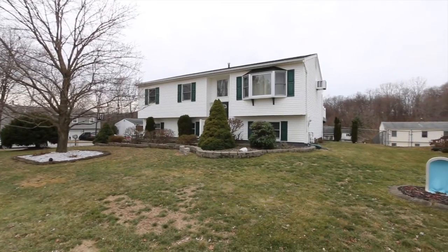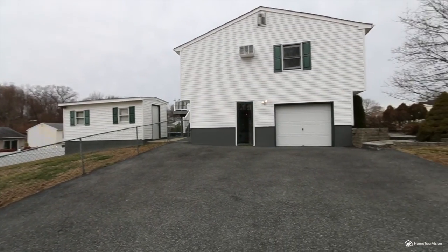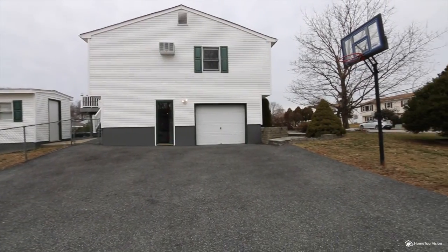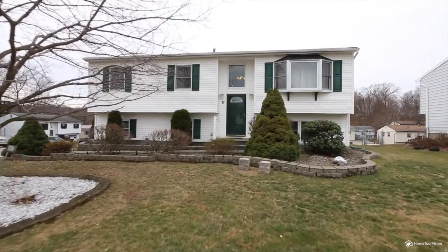This newer raised ranch in the desirable Windgate Wood subdivision features beautiful landscaping and is polished, well-maintained, and has plenty of room for your family, boasting 1800 square feet.